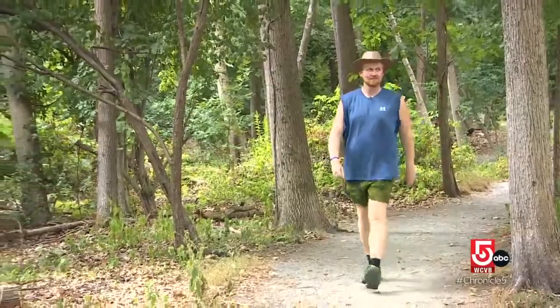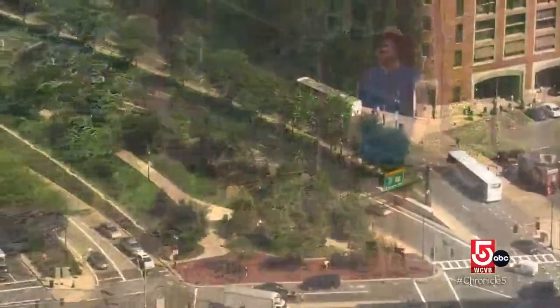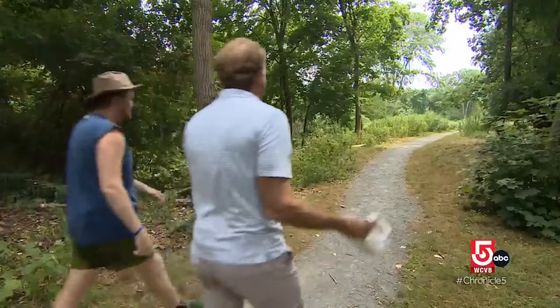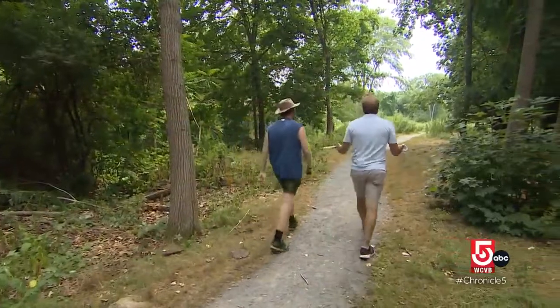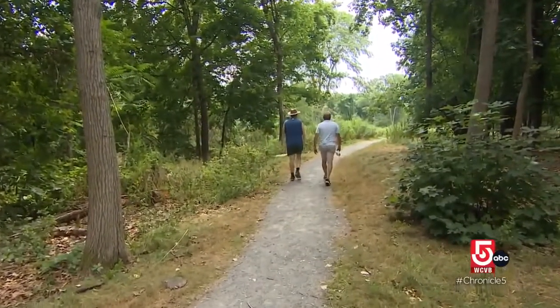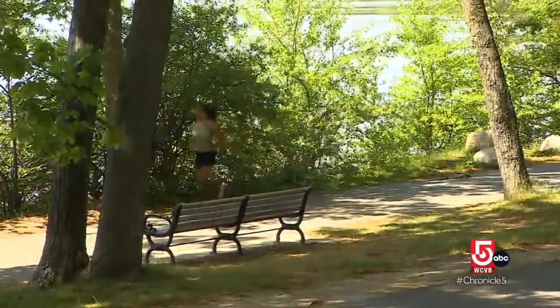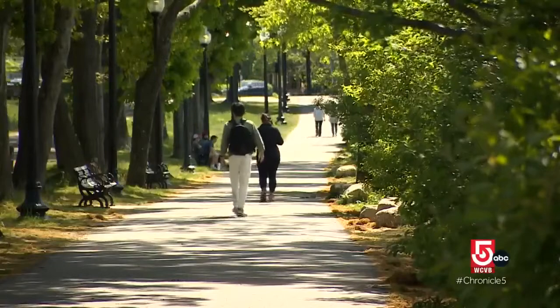Howard was inspired to create the trail after taking long walks through Boston during the pandemic and reading about a similar trail in San Francisco. 'All I could think was, Boston has so much sidewalk, we have so many parks and little green spaces — we could totally do this here too.' After dense woods, the trail opens into a lush clearing.